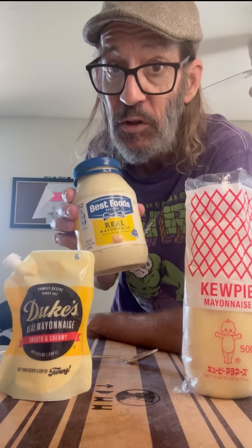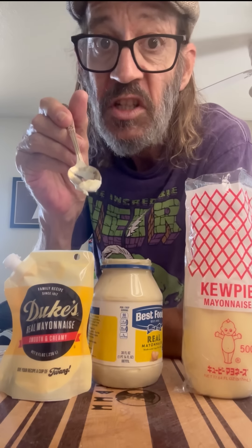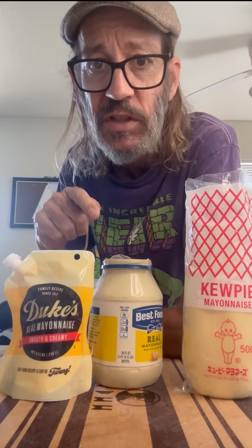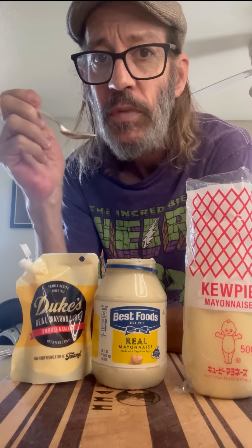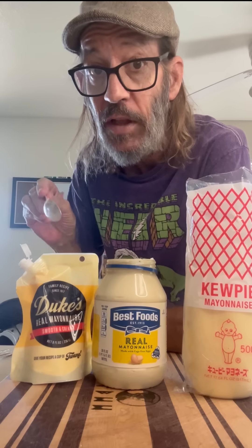First up: Best Foods. We're just gonna give that a little taste. That's gonna set the basis for this whole contest because I already know what Best Foods tastes like — I eat it all the time. Next up: Duke's. Squish a little bit on the tip there. Right off the bat, I'm gonna say almost the same flavor, very similar, but way more creamy. That's actually pretty good.